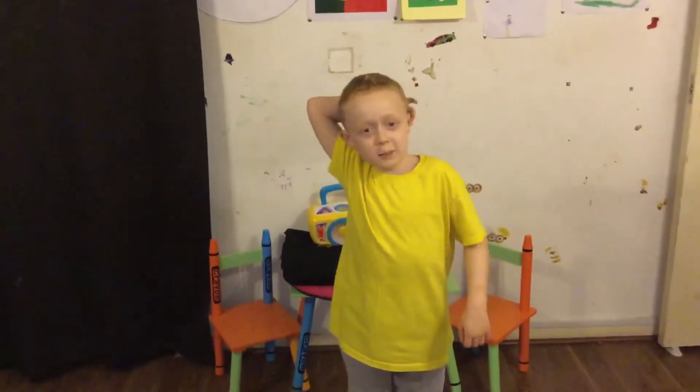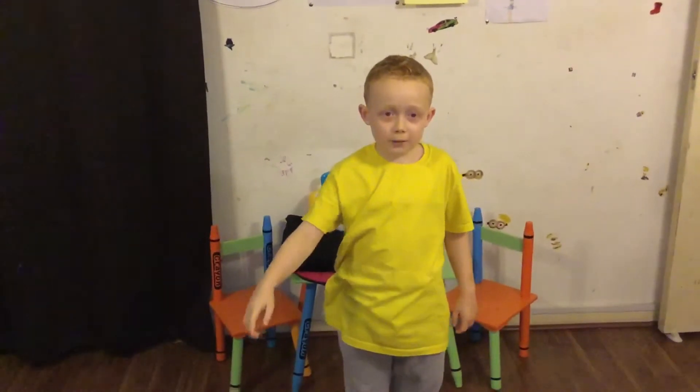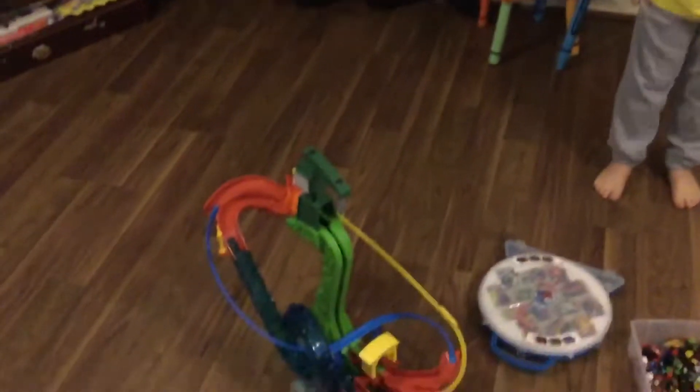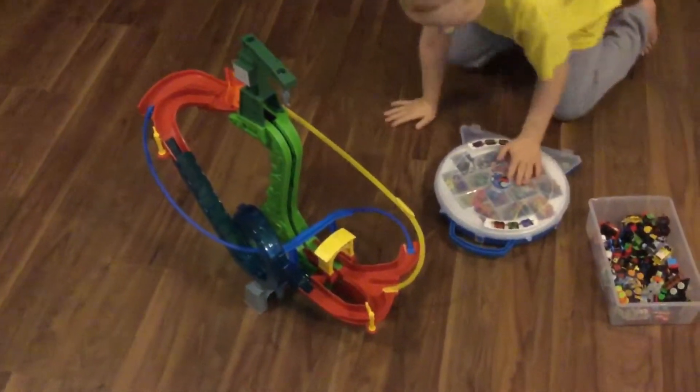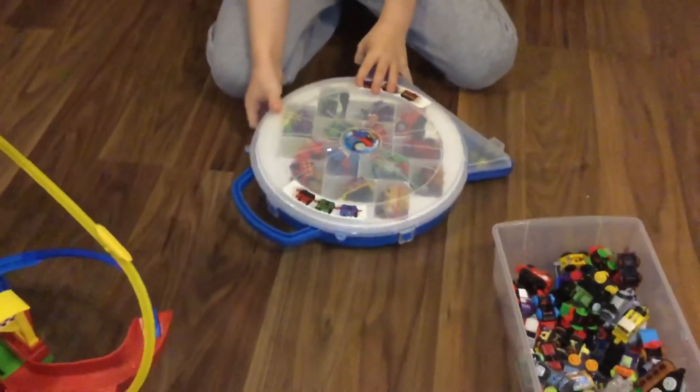Blue Bear Channel here. Today I'm going to show you my Minis collection and also my Minis set I got for Christmas down there. I've got most of the Minis but some of these are rare. Let's open this up.